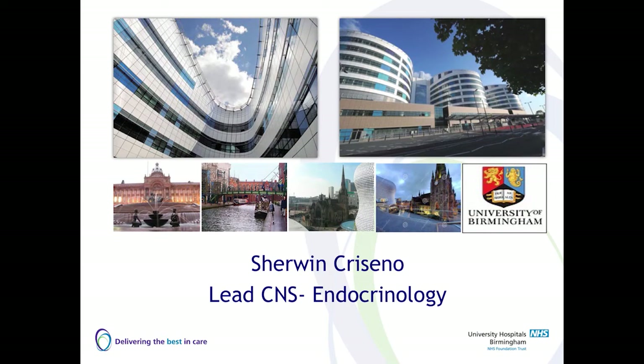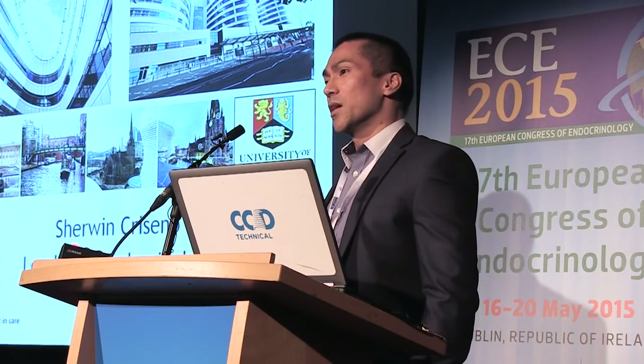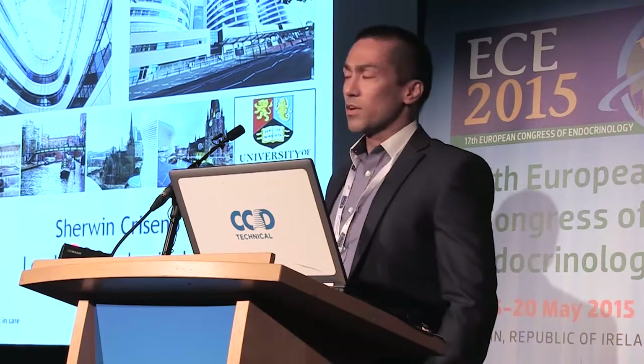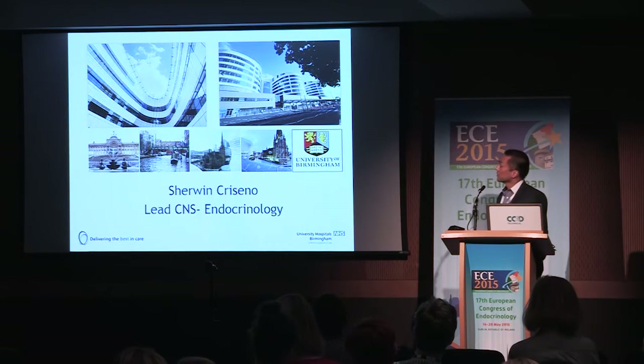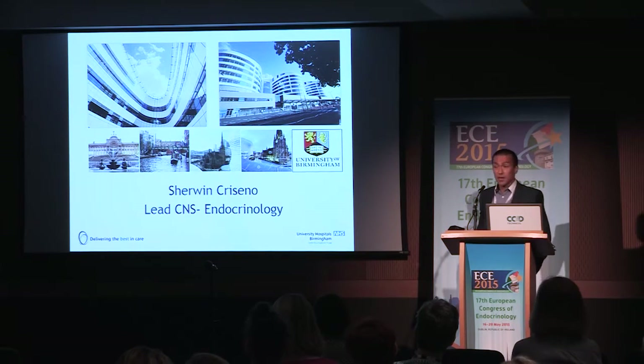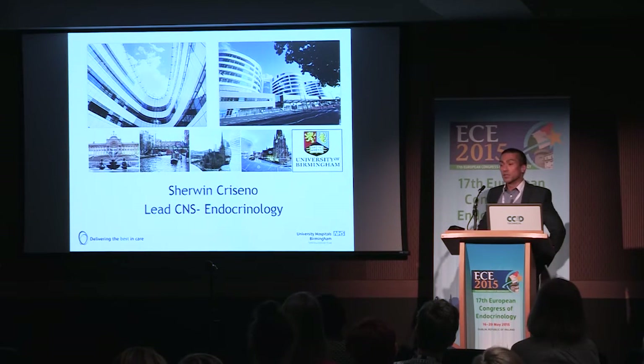I'm the lead specialist nurse in one of the endocrine centres in Birmingham. It's not really that exciting as Dublin, but we do have the world famous Cadbury Centre, so every time we do oral glucose tolerance tests we don't have to worry about glucose — we just run into the Cadbury Centre because they have loads and loads of glucose there. We also have the longest canal in Europe, the famous Birmingham Canal, and we work in close collaboration with the University of Birmingham in terms of our research work.